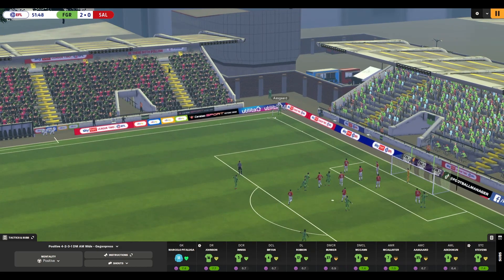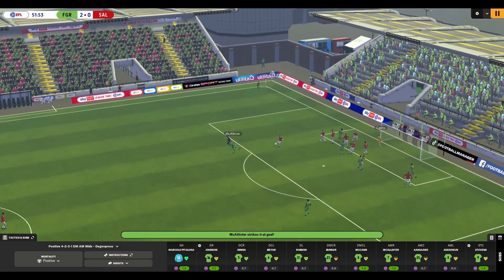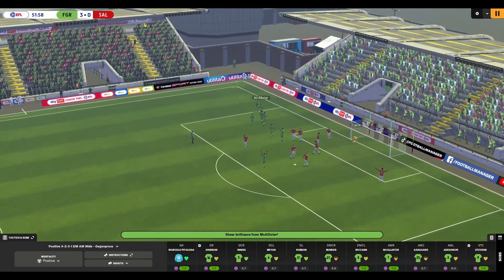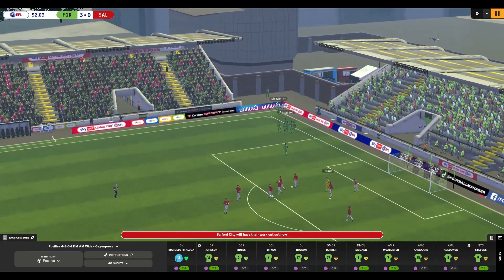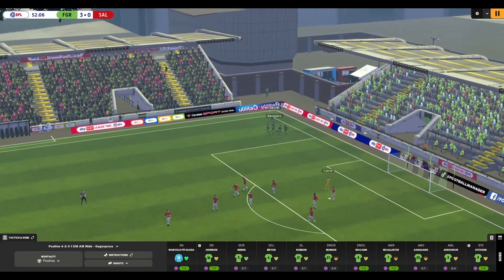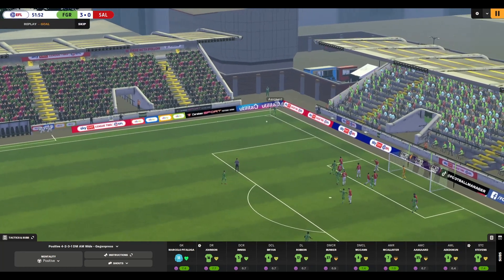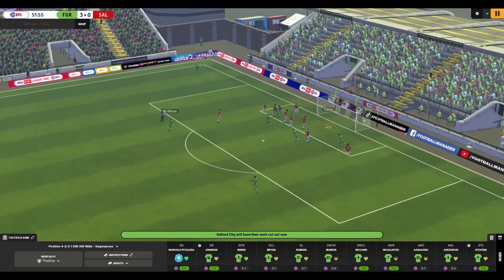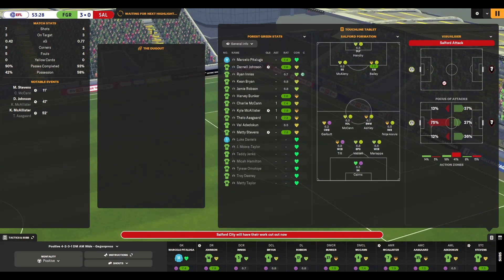We've got another corner here — the set-piece team at work again. Asgard with it, a short one this time, and McAllister strikes it from the edge of the box. And it's 3-0 after 52 minutes! A different routine: Asgard to the edge of the box, McAllister first time, curls it into the top right-hand corner. It looks like we're surely going to win this game now.